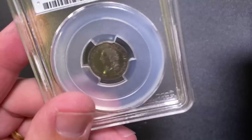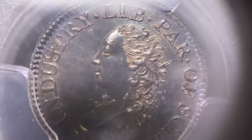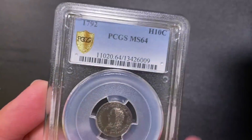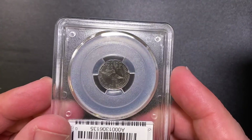All right Ben, let's start with something relatively boring — just joking. 1792 Half Disme. I'll catch you guys in a minute — in the coin collecting world, this is something that dreams are made of. It's definitely one of the big ones.